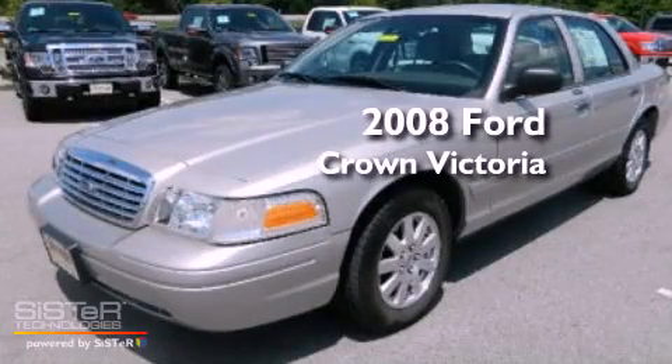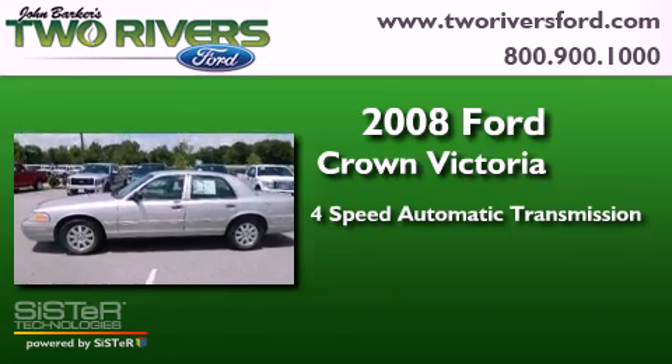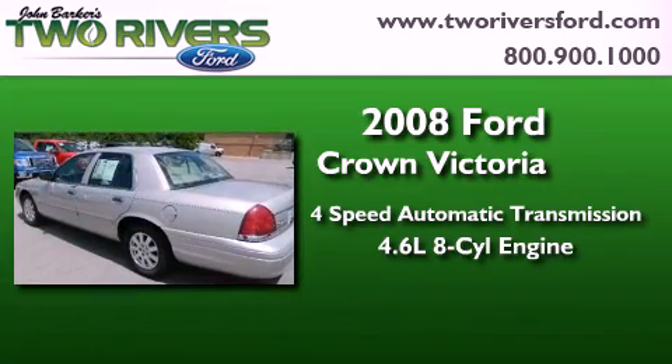This is a 2008 Ford Crown Victoria. This four-door sedan has a four-speed automatic transmission and a 4.6-liter V8.